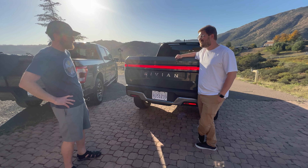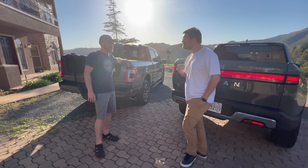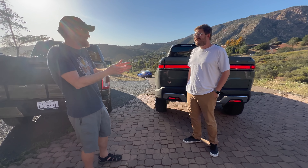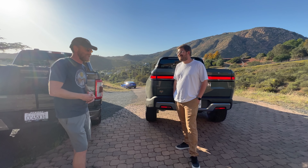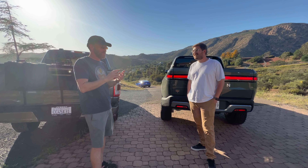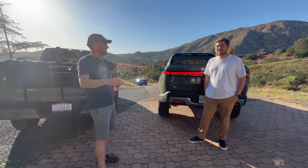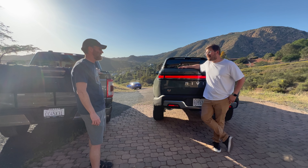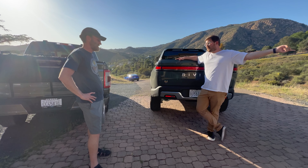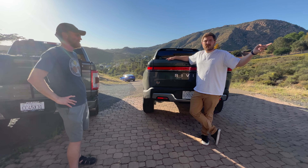That range issue was a big reason Robert targeted the F-150 for towing — not just because of the power station. He calls it the 'towing trilemma.' First: range. You might get 100 to 150 miles towing with the Rivian. When they tested with a big V-nose trailer, they projected about 95 to 100 miles; with this lighter, more aerodynamic Airstream, probably 125 to 150 miles on highway speeds.